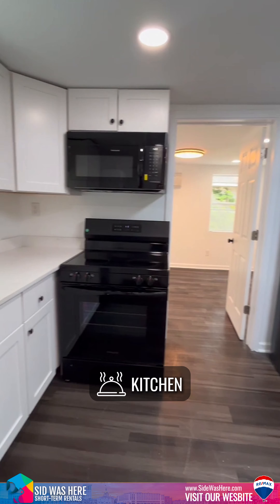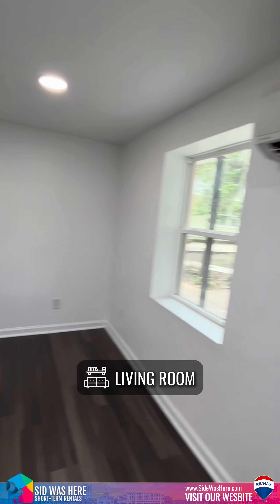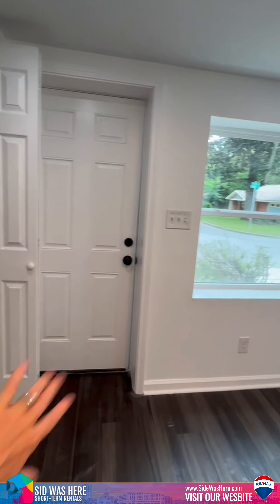This is all brand new with new appliances. This is the living room — it has a mini split. We are going to hang blinds; they're not up yet. This is the other door — there's a second door and it does open all the way.